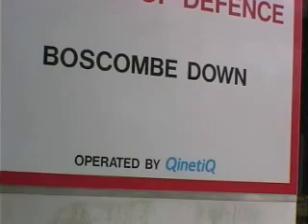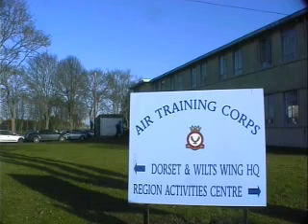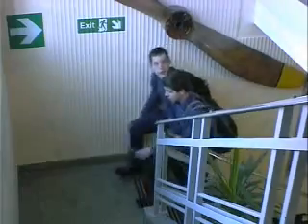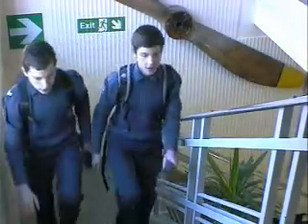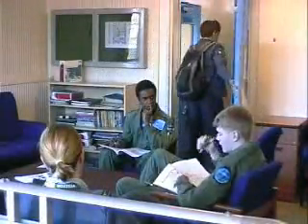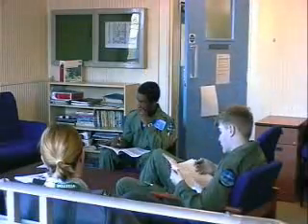Boscombe Down in Wiltshire, home to the UK's premier air test facility and also based for an air cadet aerospace centre. The plug and play centre has its own accommodation for 45 male and 12 female personnel, with catering provided on site. There's plenty of space for outdoor activities and a chance to visit the various sections on site, including the busy fire section.